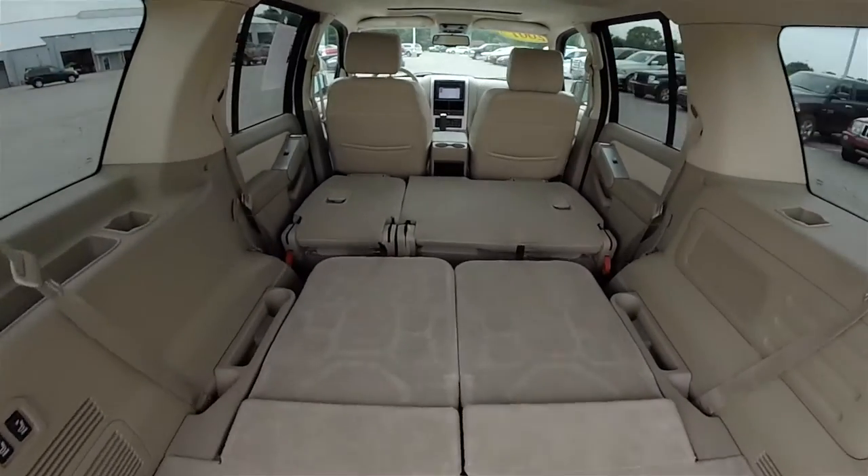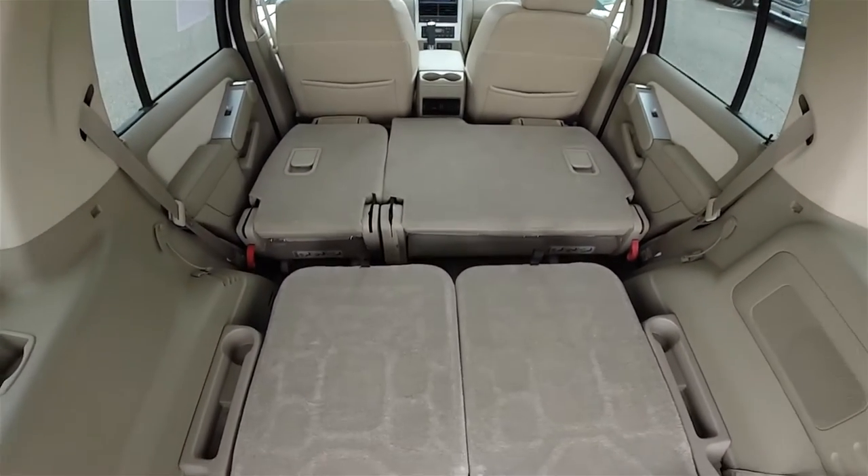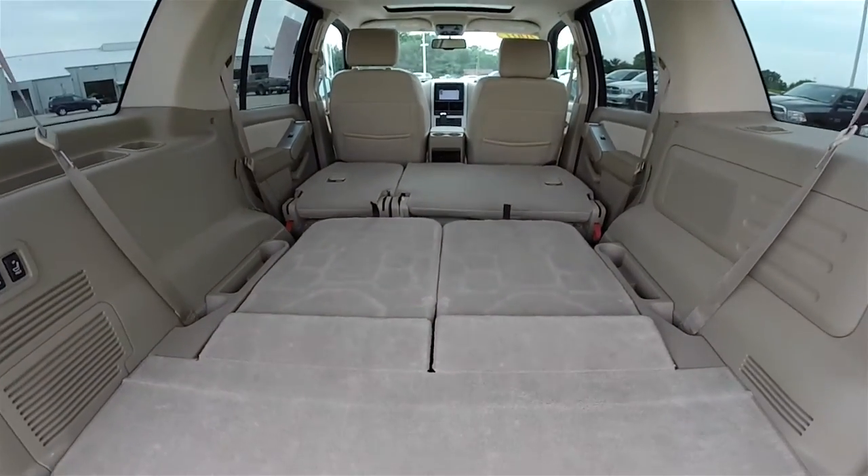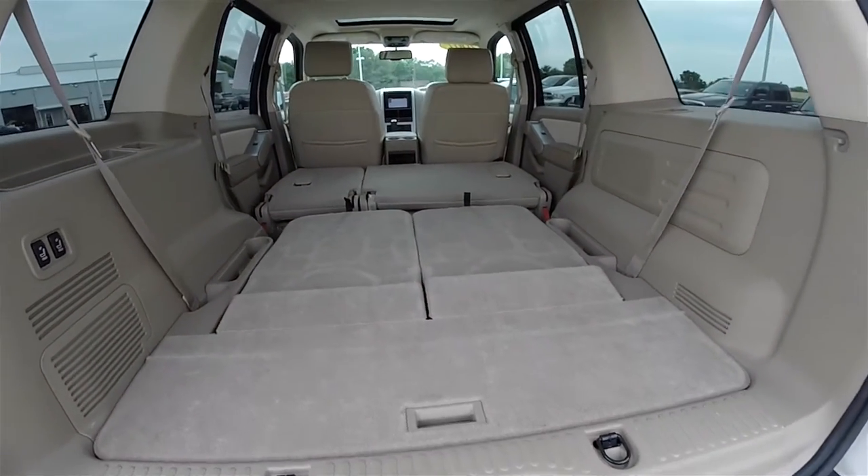Then by pressing the switches in the fold position, and with the second row seats in their cargo mode, it creates a nice flat load floor.